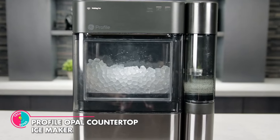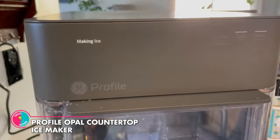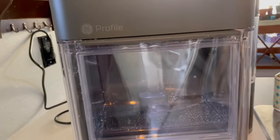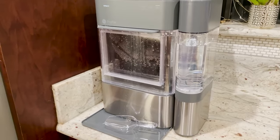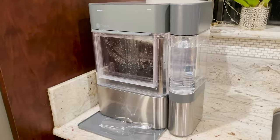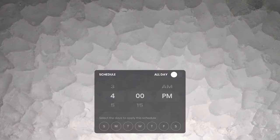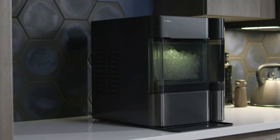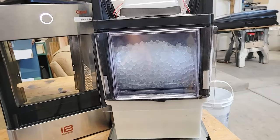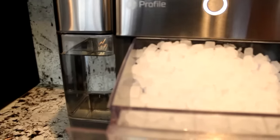Profile Opal Countertop Ice Maker. It's time to upgrade your ice game with the Profile Opal Countertop Ice Maker. Say goodbye to boring, misshapen ice cubes, and hello to perfectly uniform nuggets that'll chill your drinks to perfection. And the best part? It's got Wi-Fi connectivity! Because who doesn't want to check their ice maker status from the comfort of their couch? Plus, it's way quieter than your old clunker, so now you can have that fast-food restaurant ice experience without leaving your kitchen.